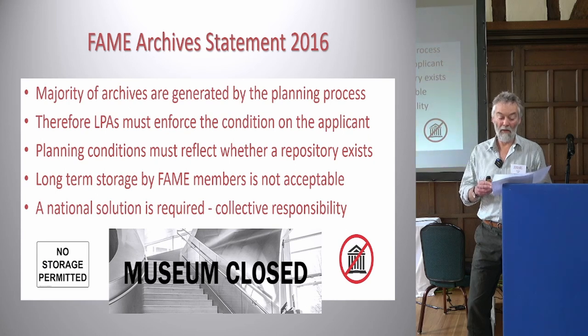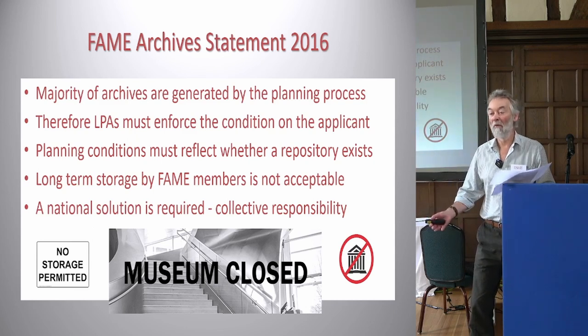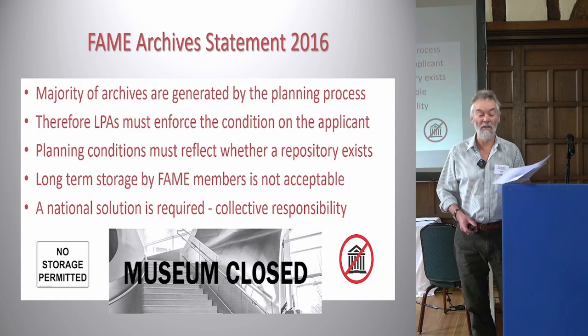It is therefore the responsibility of the planning authority's archaeological advisor to ensure that what is included in their brief is reasonable and deliverable by the applicant. Why put into a brief that you must deposit an archive if you know your local museum does not collect archives? It's impossible to complete and impossible to legally discharge that condition.